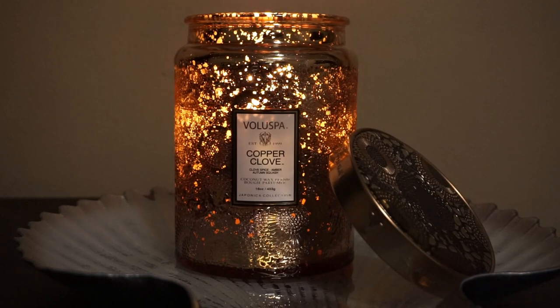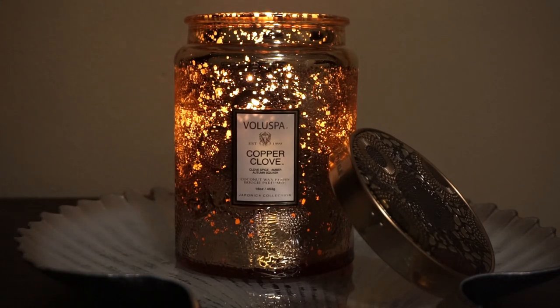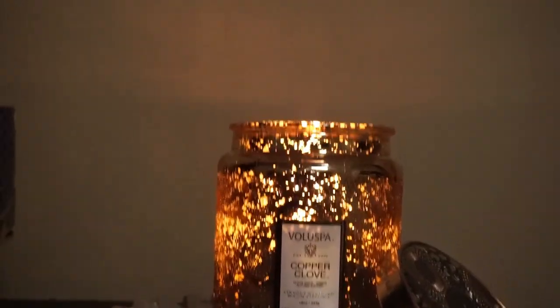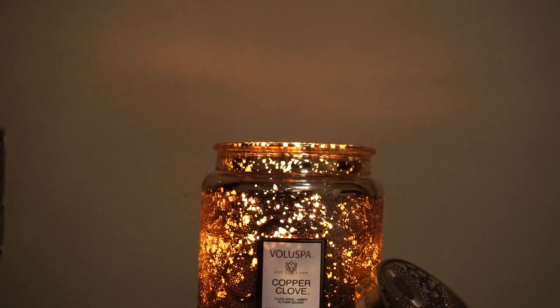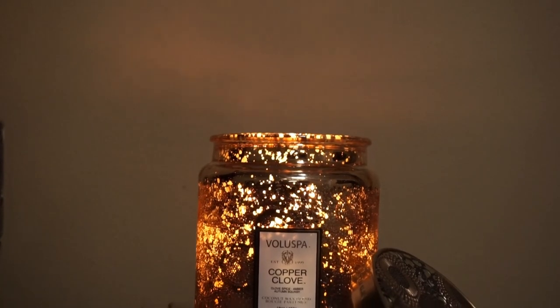It's definitely an ambiance type of piece. As you can see by the way that the light is just coming through and casting all these beautiful dancing shadows. Can you kind of see the dancing it's doing? It's casting such a beautiful light all around it. It's quite lovely, ambiance-wise.